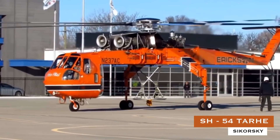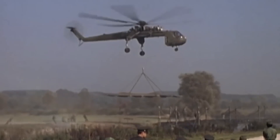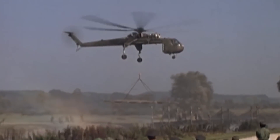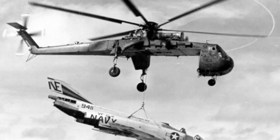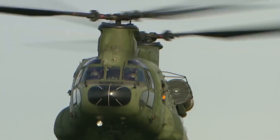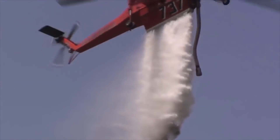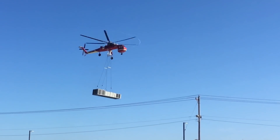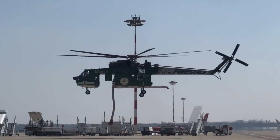Number 8: Sikorsky CH-54 Tarhe. Named after a remarkably tall Indian chief who lived between 1742 and 1812, the Sikorsky CH-54 Tarhe had its first flight in 1962 and was intended for the United States Army. The CH-54 was used in aircraft recovery operations when loads were too heavy for the classic CH-47 Chinook. It could also be rigged to drop a large 10,000-pound cratering bomb to create landing zones in dense jungle. The universal pod was quite versatile, working as a mobile command post, maintenance and repair shop, or mobile army hospital.